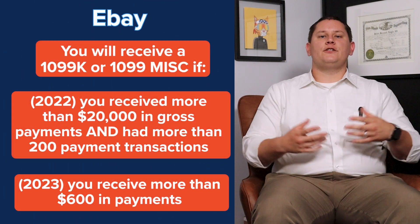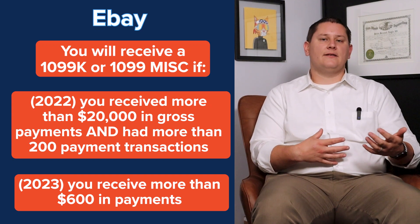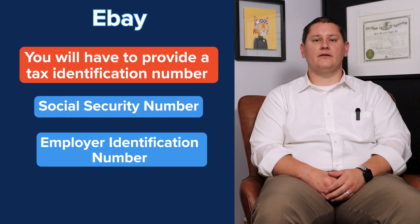Another platform some of you might use would be eBay to sell items. To be perfectly honest, eBay is a pretty straightforward platform — you pretty much just list your item and sell. Then, at the end of the year, they'll send you a tax form. Just like with Facebook, you can expect eBay to send you one of those 1099 miscellaneous or 1099-K forms whenever you're selling items. This means that you'll also need to provide eBay with that tax identification number we talked about earlier. eBay will collect and send off sales tax to the appropriate state. One thing to keep in mind with eBay is that if you're selling internationally, you might have other responsibilities for duties and imports.